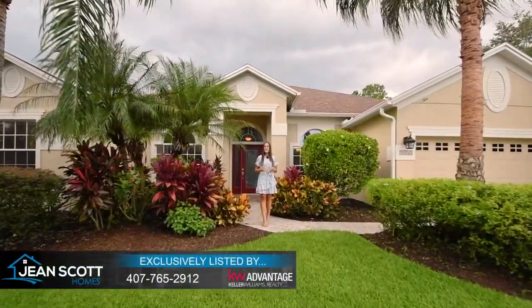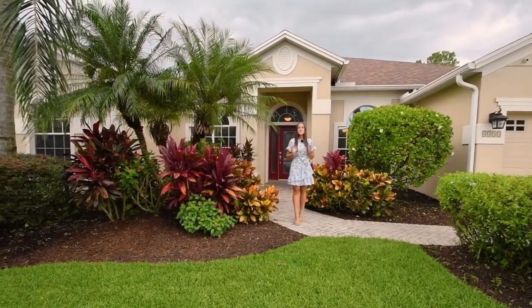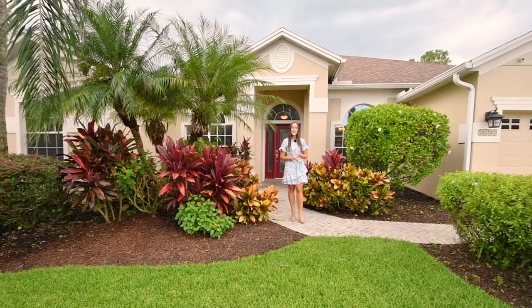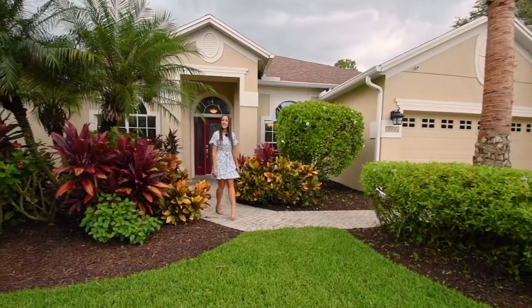Hi there, I'm Rachel Pope with Gene Scott Homes, a Keller Williams Advantage Realty. I'm here in Oviedo's desirable Live Oak Reserve at our brand new listing. This beautiful home boasts four bedrooms and three bathrooms on a triple split floor plan. You're going to have fresh paint and carpet inside, and then out back a private pool and beautiful oasis. So let me take you inside and show you around.